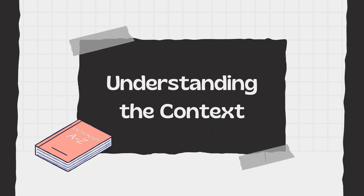Understanding the context. A good dictionary provides more than just a word's definition — it often includes example sentences that show how the word is used in context. This is invaluable because understanding how a word is applied in real-world situations is just as important as knowing its meaning. Contextual usage helps you grasp the subtleties of language, such as idiomatic expressions and nuanced meanings.